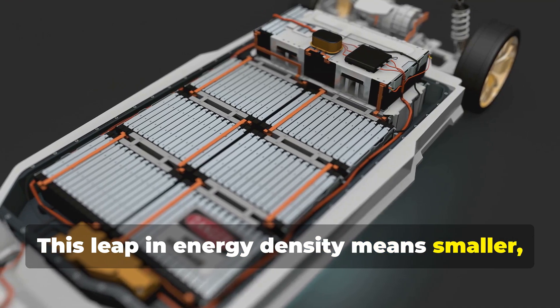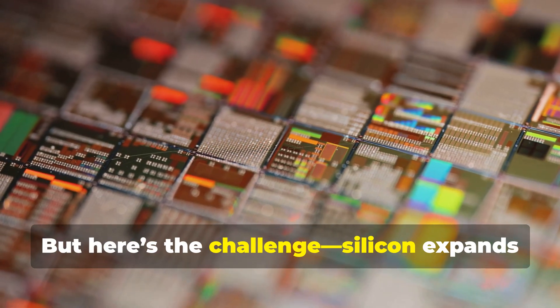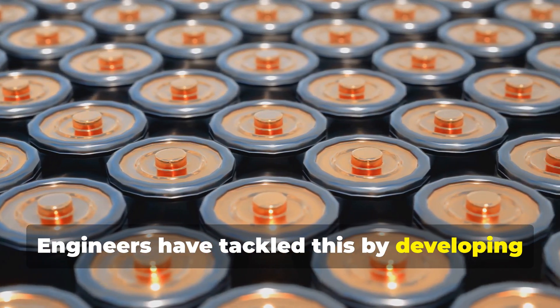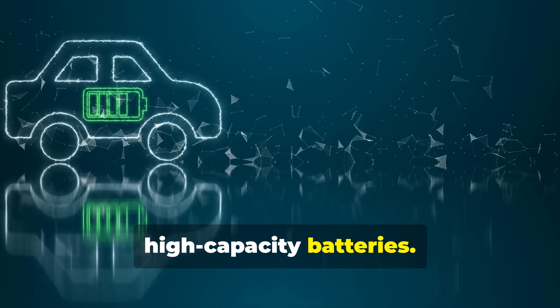This leap in energy density means smaller, lighter batteries that pack a much bigger punch. But here's the challenge: silicon expands when it charges, leading to cracks and reduced lifespan. Engineers have tackled this by developing special coatings and binders to stabilize the material, paving the way for durable, high-capacity batteries.